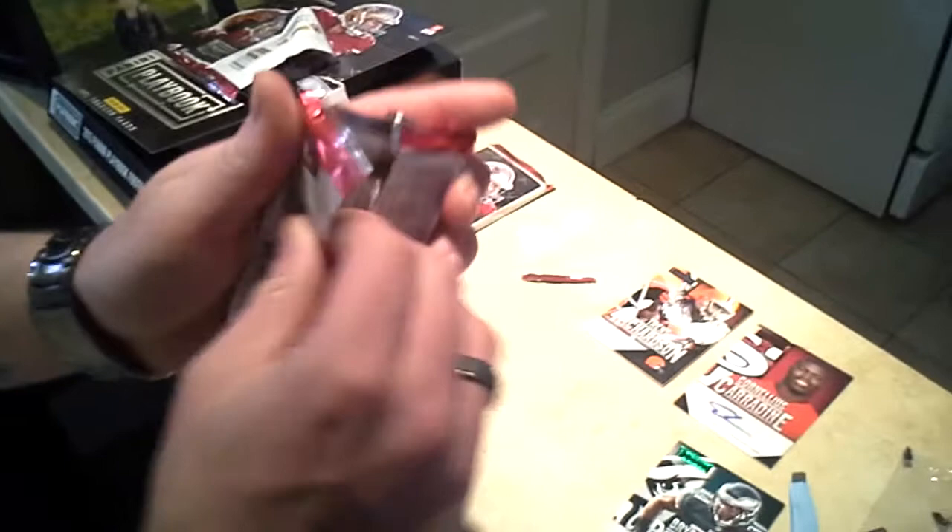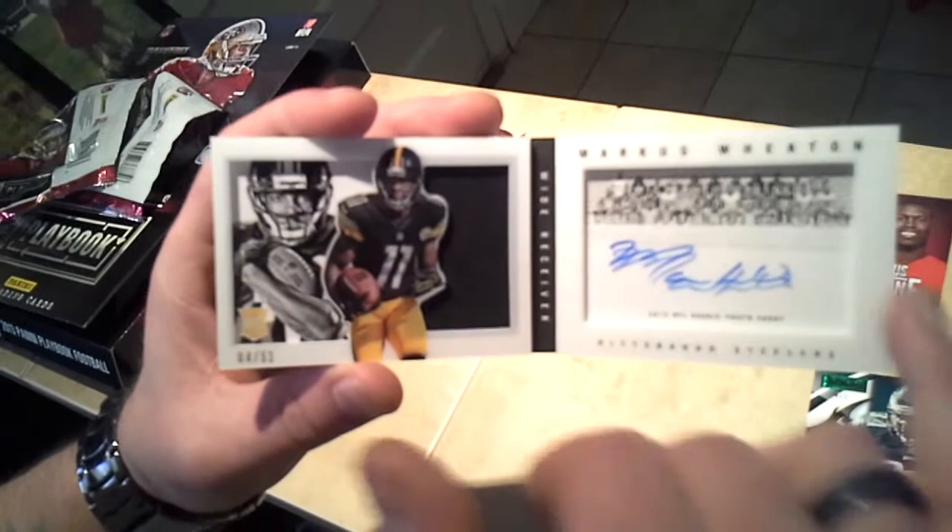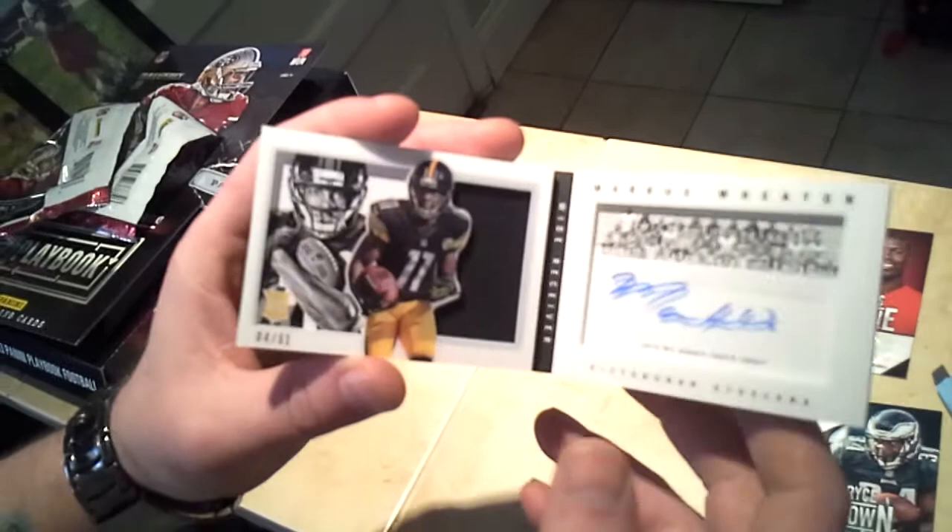Let's go ahead and go to the booklets. It's a rookie card — Marcus Wheaton, Pittsburgh Steelers. Really cool — it's a 3D effect card, got the 3D look, the jumbo jersey, and the huge book with a nice signature on it. Really nice card, numbered 4 out of 51.